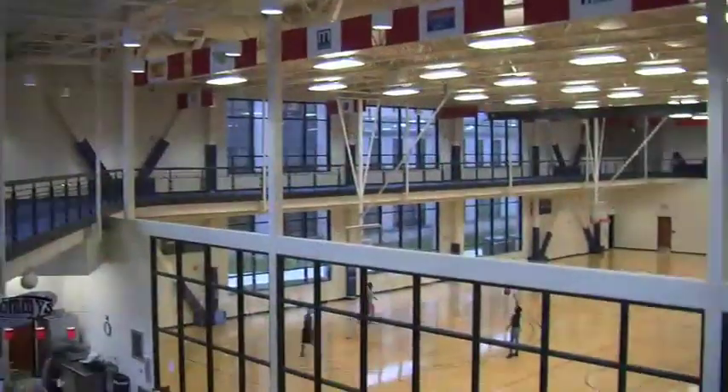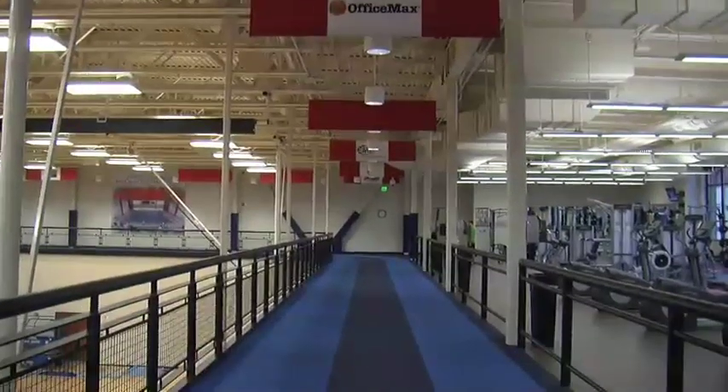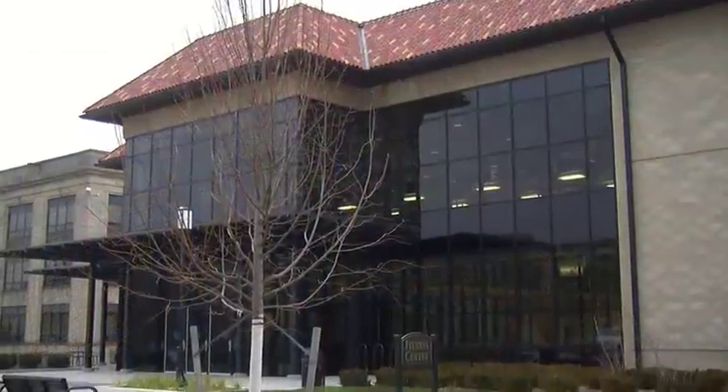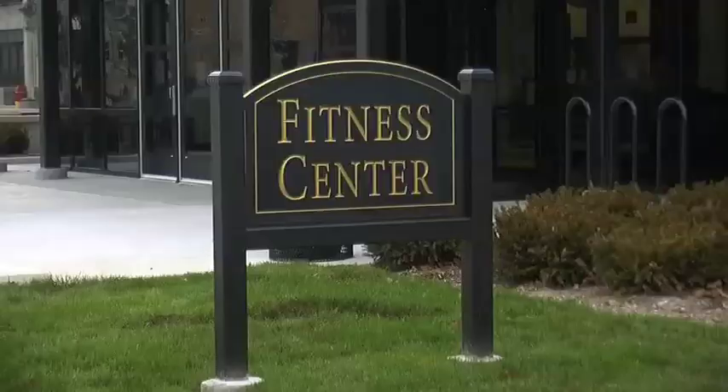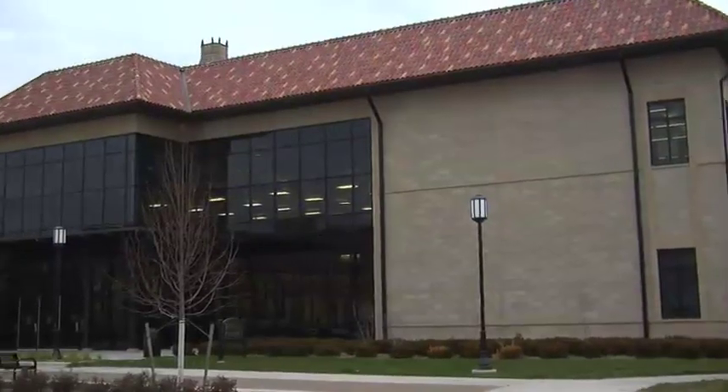It's a great building, so it just shows the steps that we're taking into the future. The 40,000 square foot fitness center is the university's first new building in 42 years. In the first few months since its opening, it has become a centerpiece of campus and a popular gathering spot for students.